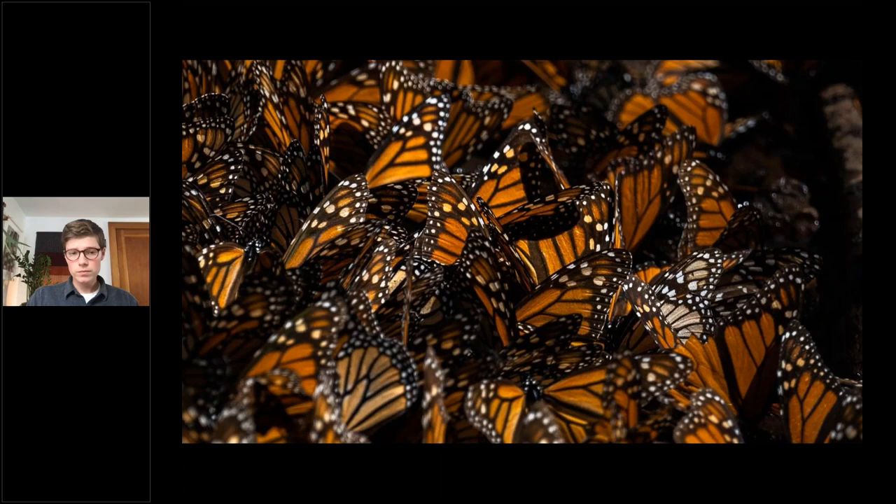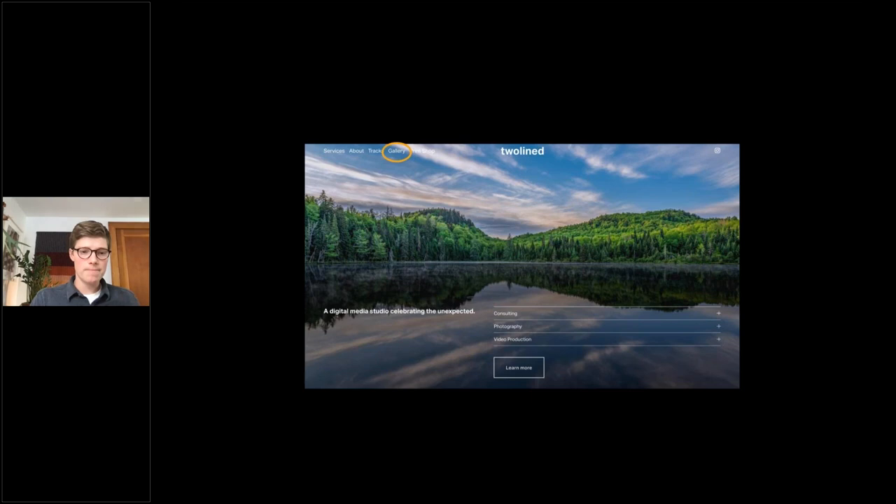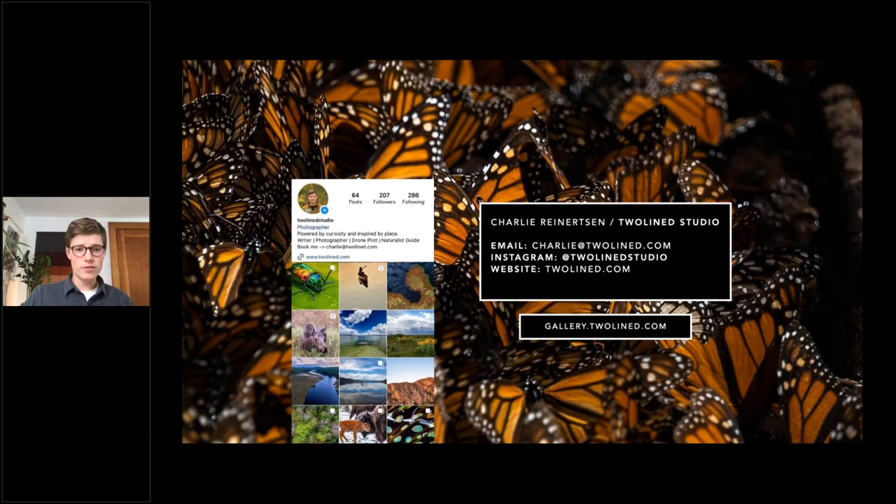If you're interested in seeing more of my photography featured throughout this presentation, you can go to my gallery at gallery.tulon.com — the monarch migration photos will be coming soon in the next month. You'll find my work in Yellowstone National Park, Grand Teton, and all throughout the world. I'd love to take this time to answer questions.